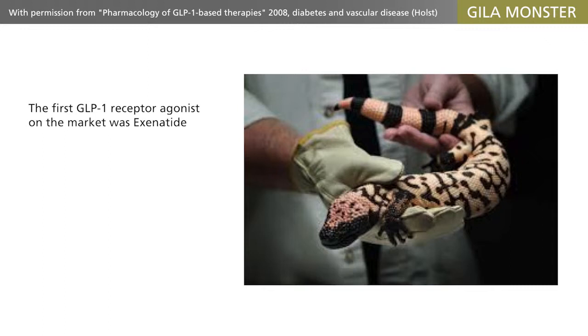Therefore, molecules with improved stability and duration of action had to be developed. The first GLP-1 receptor agonist to appear on the market was Exenatide, a synthetic replica of Exendin-4, a molecule with 50% sequence homology to GLP-1.